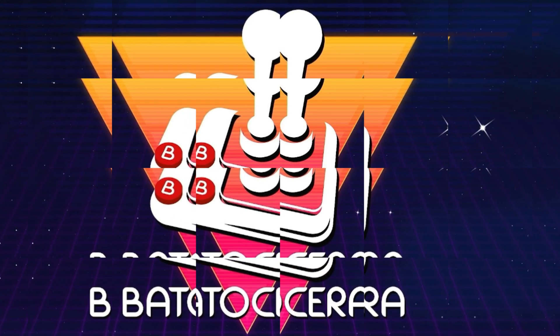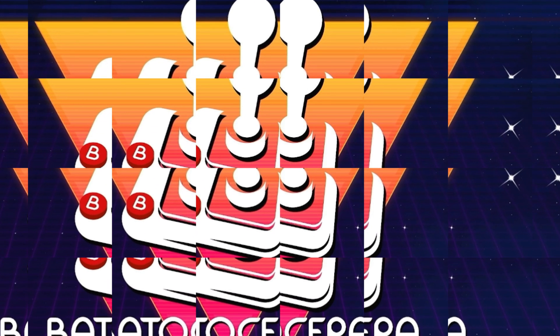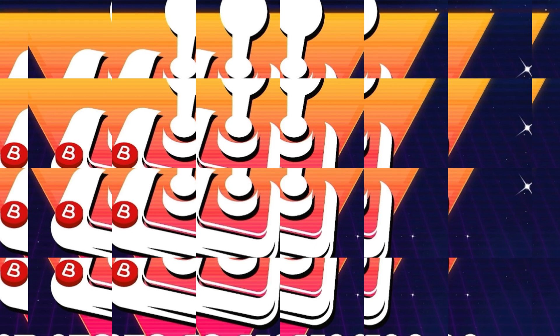Hello! I just thought I'd share my first thoughts on Batocera 38, which I've not had very long at all.